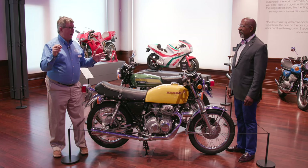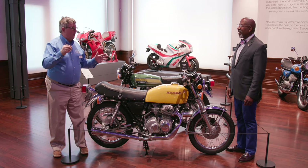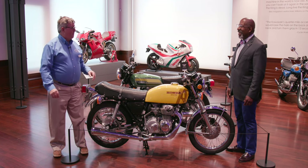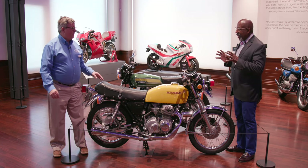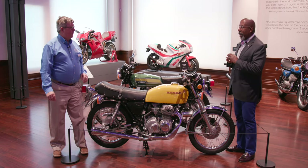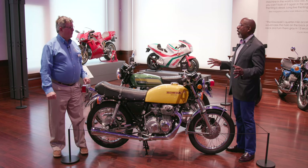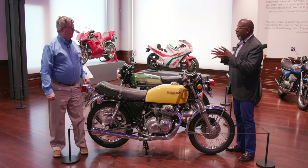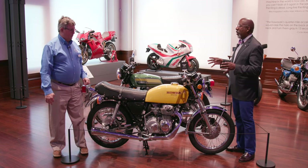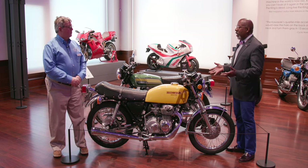They might have wanted an LTD, or they might have wanted a custom, or they might have wanted a supersport — they were there for the choosing. This shows that, sociologically, motorcycles had become absolutely accepted in the U.S. market across all income and demographic ranges. At this point, it is no longer something that's for the outlaw or the bad boy — it's for everybody to use both for sport and for practical everyday use.